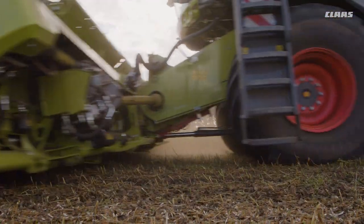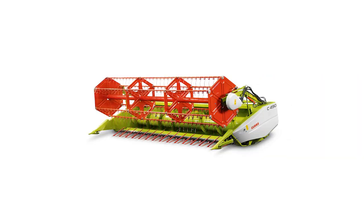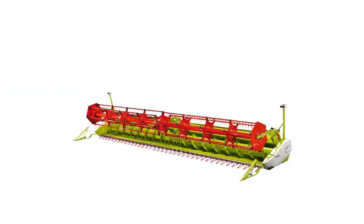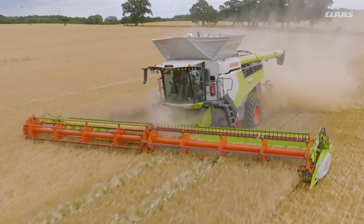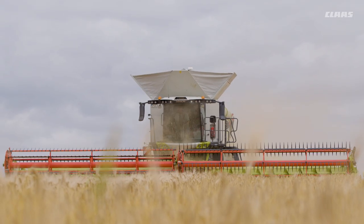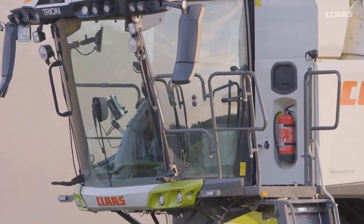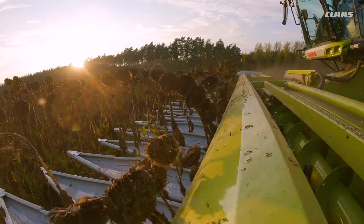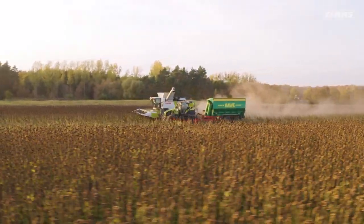No matter which crop is to be harvested, KLAS has the right front attachment. From the 4.9 meter wide standard auger cutter bar to vario cutter bars to the 13.8 meter wide Convio and Convio Flex Draper with or without flex knife bars, hardly any wishes remain unfulfilled. The portfolio is complemented by cutter bars and maize pickers as well as sunflower pickers in various widths, which are built in Törökszentmiklós, Hungary.